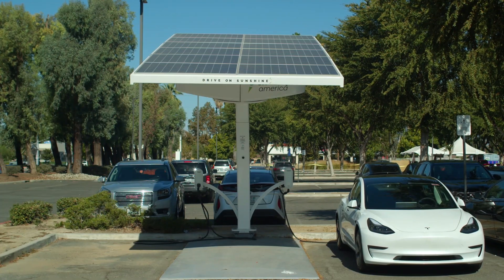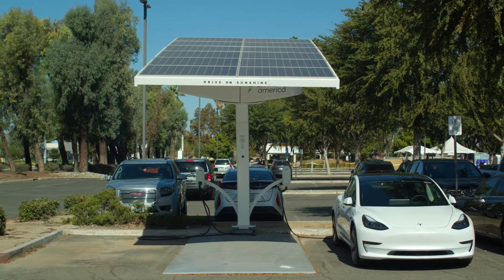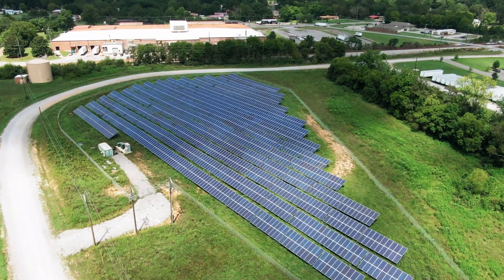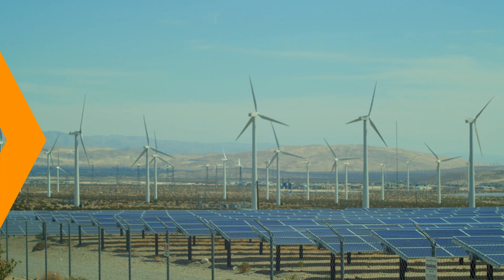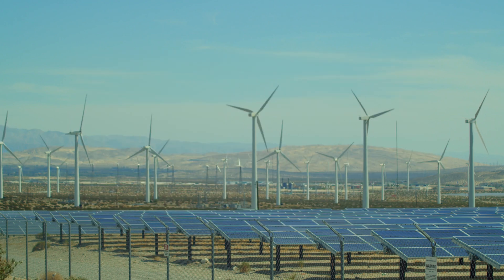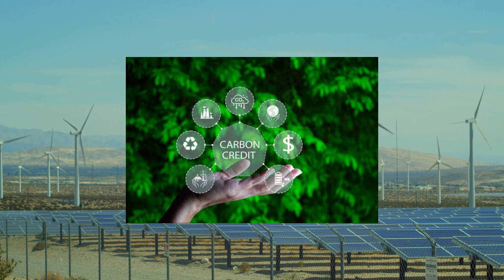As the world faces more pressing environmental challenges, the role of carbon credits will only continue to grow. They represent a key strategy in the transition to a low-carbon economy, and with more regulations and climate-conscious consumers, the demand for carbon credits will likely increase. Whether it's large corporations, small businesses, or even individuals trying to reduce their carbon footprint, carbon credits are helping create a financial ecosystem that drives real change for the planet.